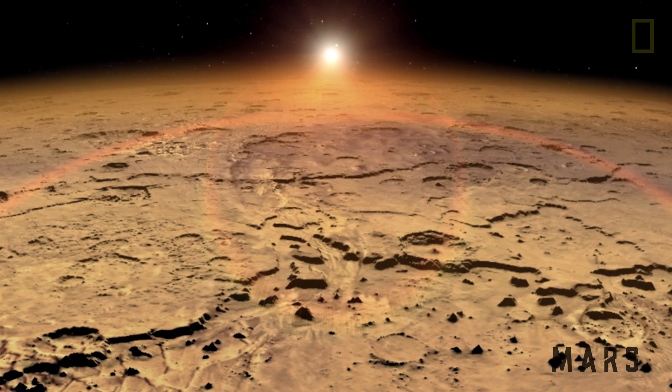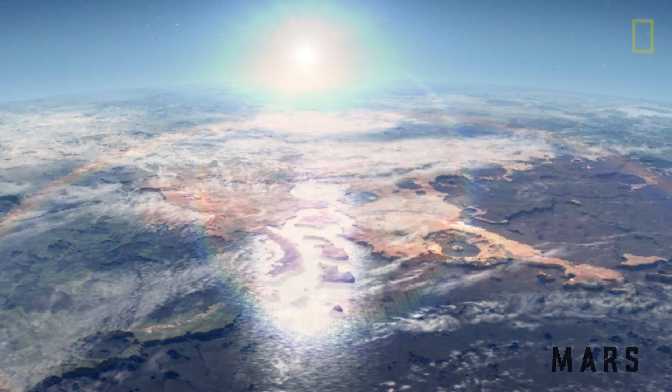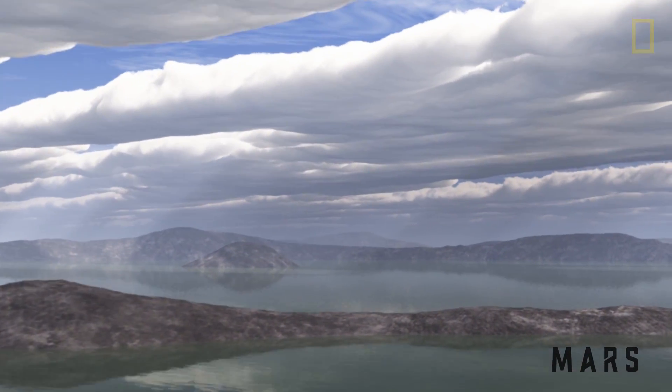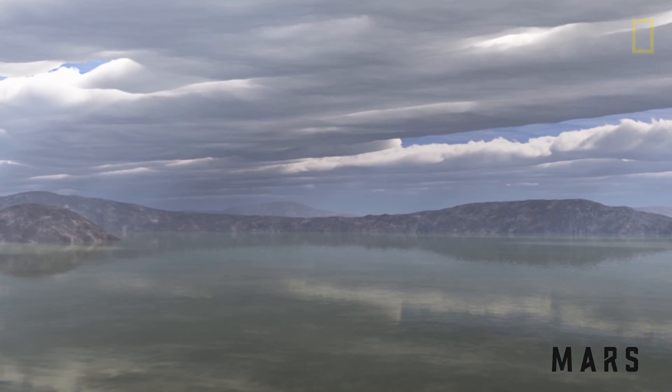This is what Mars looks like today. And this is what it may have looked like three to three and a half billion years ago. Notice the difference? The planet was warmer and wetter, and it even had an ocean that covered the entire northern hemisphere. So where did that ocean go?